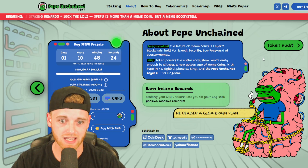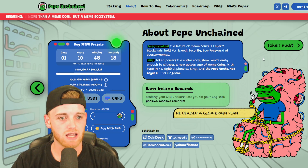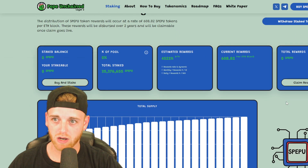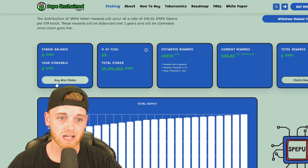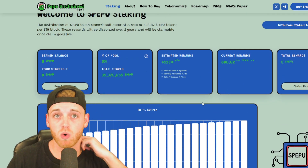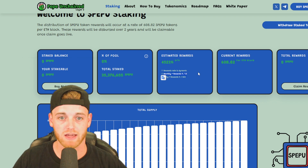Earn insane rewards by staking your Pepe token — fill your bags with passive, massive rewards. You can get involved with the pre-sale now, connect your wallet, and stake your tokens before it's even launched. You can actually get a 4,523% return on the tokens you're staking now. That's super bullish. It basically rewards early investors and guarantees a return of 12% a month.